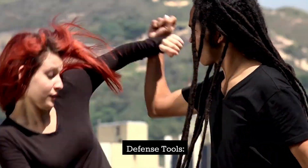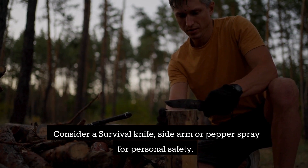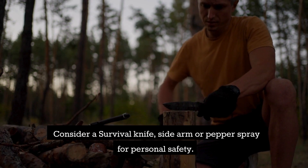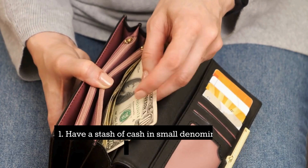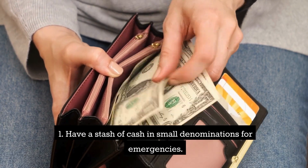Defense tools. Consider a survival knife, sidearm, or pepper spray for personal safety. Cash — have a stash of cash in small denominations for emergencies.